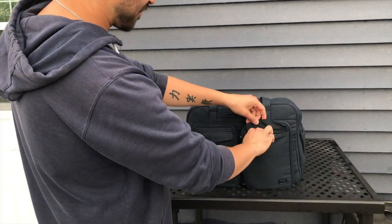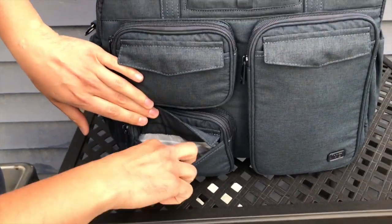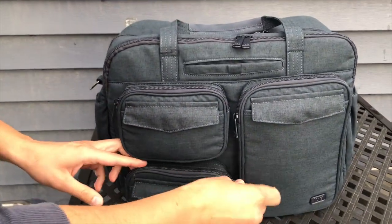Also lots of other pockets. This one's magnetic too — I just noticed that. These are all magnetic, people. Put some screws in there, nails, whatever you want.